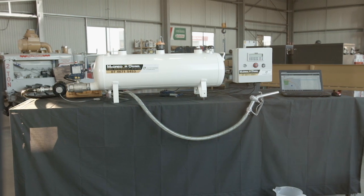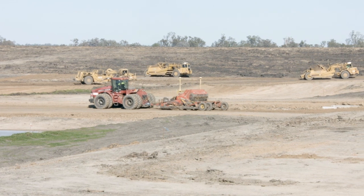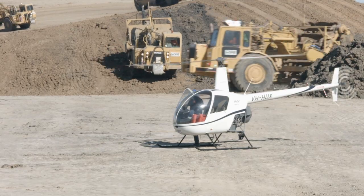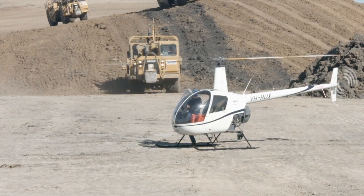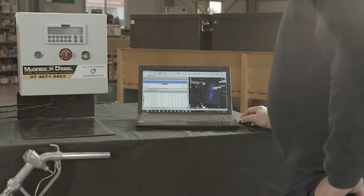McGregor Diesel Fuel Management Solution allows you to measure your fuel usage across your entire fleet. Improved visibility of fuel consumption and management of bulk fuel and mobile storages is invaluable to any business that has a number of assets. The fuel management solution is integrated with Teletrack Navman software, allowing you to make proactive decisions with real-time information. Increase your overall efficiency with one system.